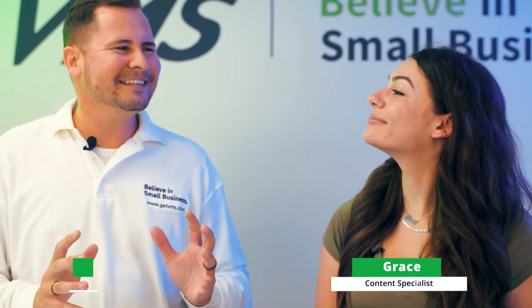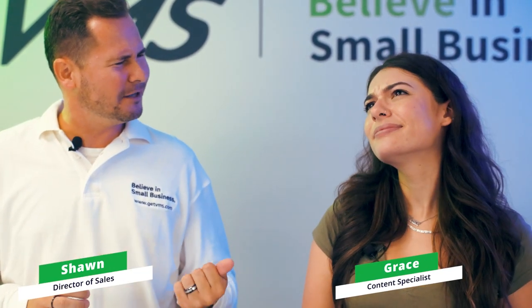Hey Grace, have you ever wondered what it takes for us to use our credit, debit, or even EBT cards? I guess I have, but it seems too complicated to think about. I just like to imagine little green men taking the imaginary money from my plastic card and putting it into the credit card machine.